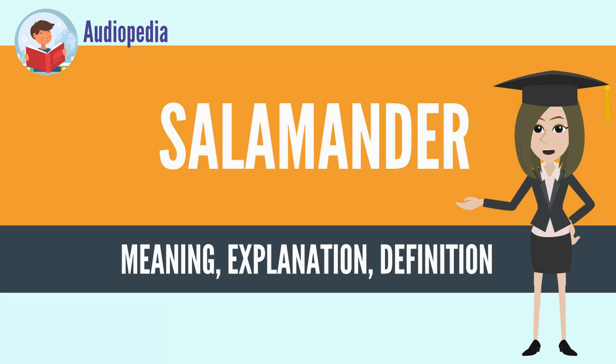Members of the family Salamandridae are mostly known as newts and lack the costal grooves along the sides of their bodies typical of other groups. Salamanders tend to be slow moving and have bright warning coloration to advertise their toxicity.